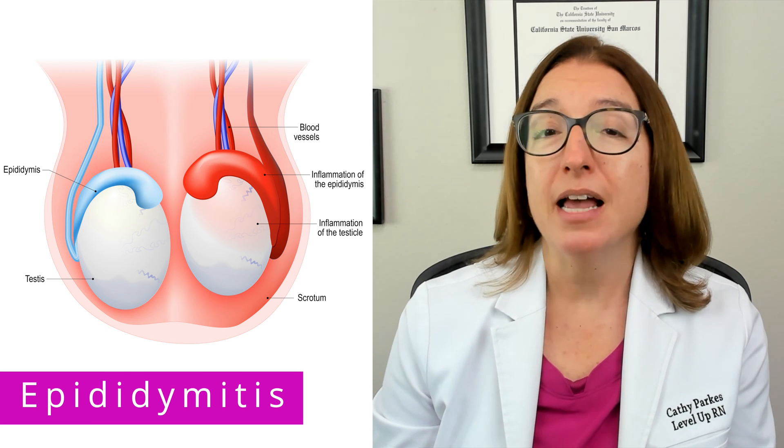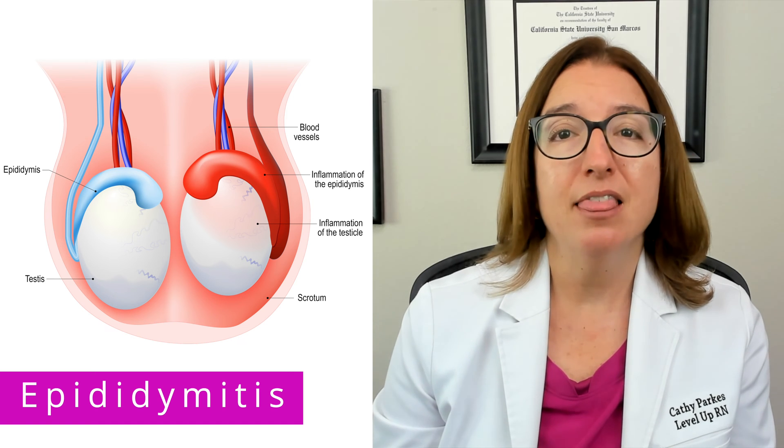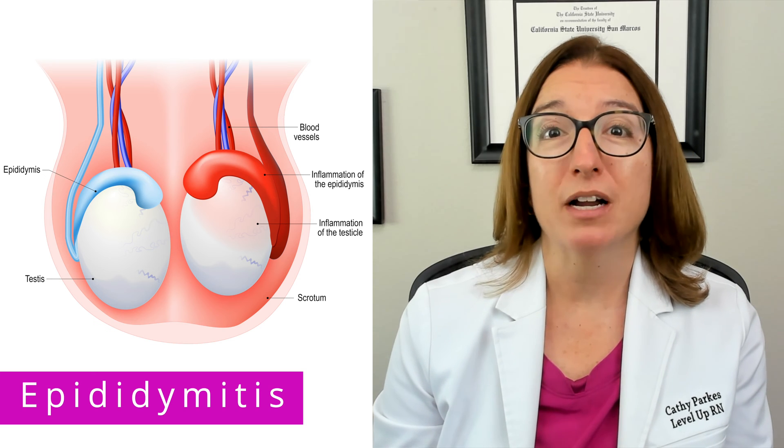Treatment includes antibiotics to treat the underlying infection, and then rest, ice, and elevation of the scrotum is recommended as well.